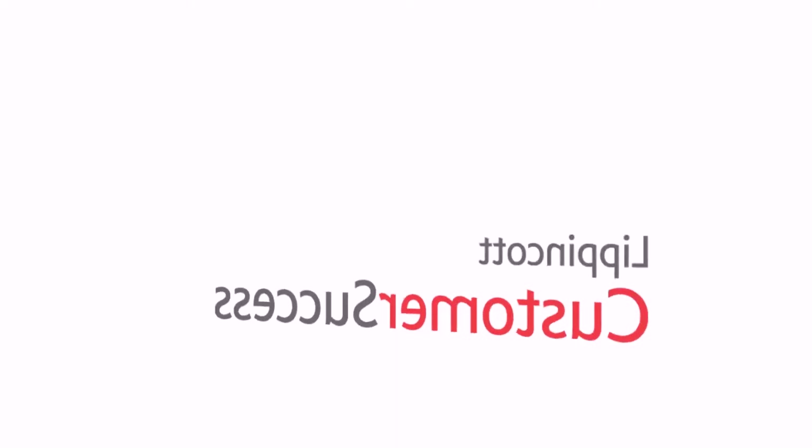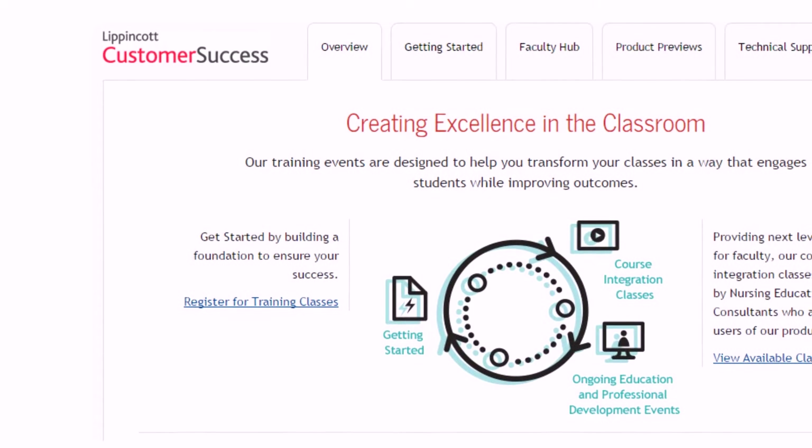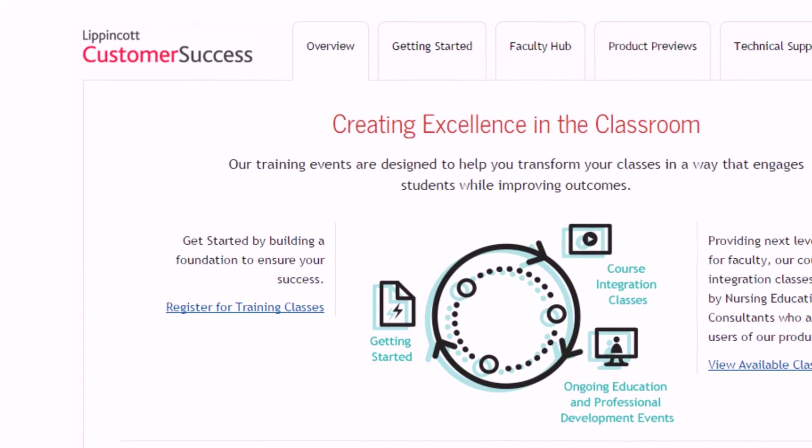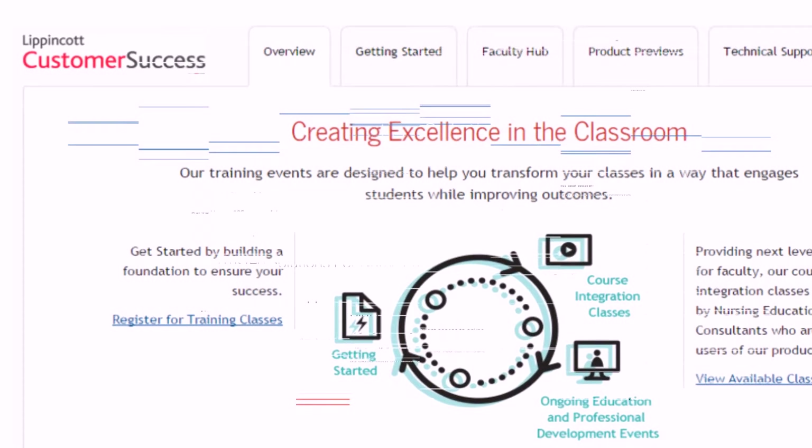Training services will help you every step of the way. Our professional training program includes a training coach, product trainers, and nursing education consultants to guide you as you integrate Walters Kluwer digital resources into your program.